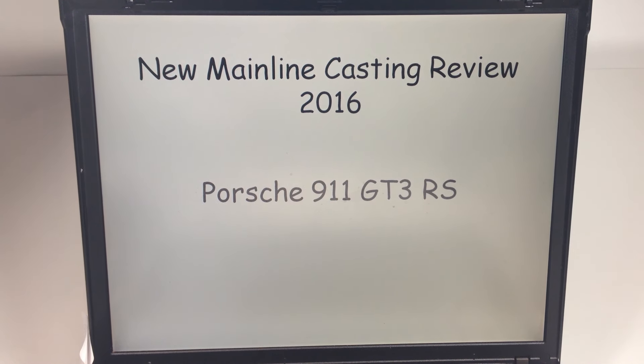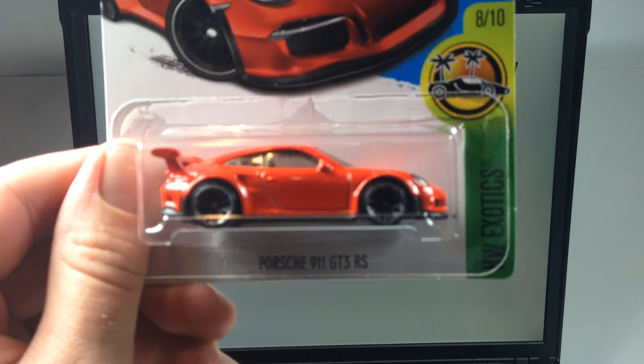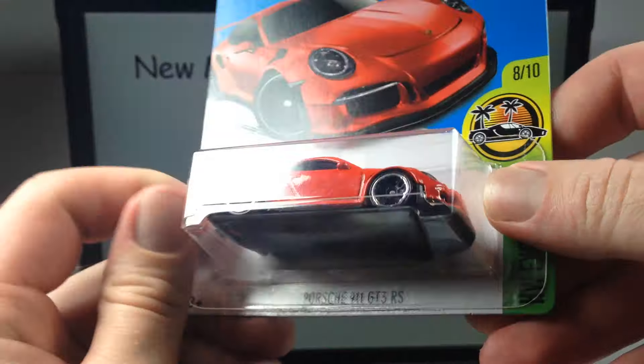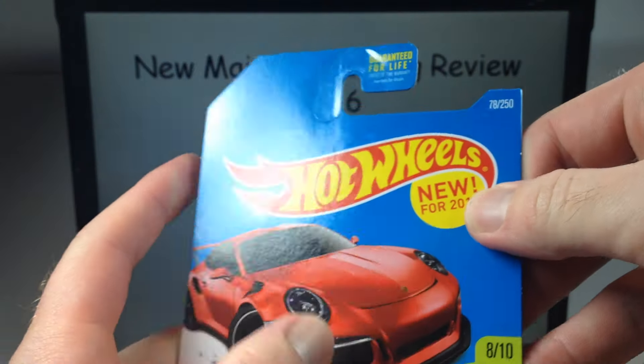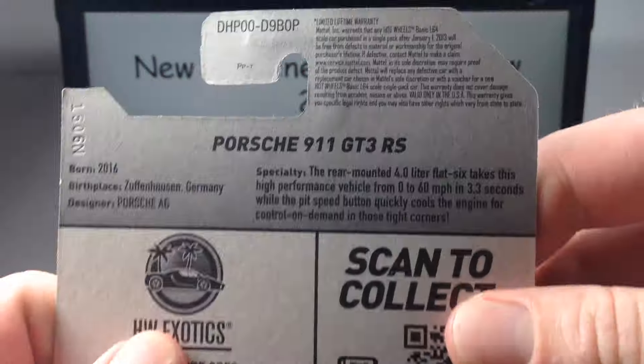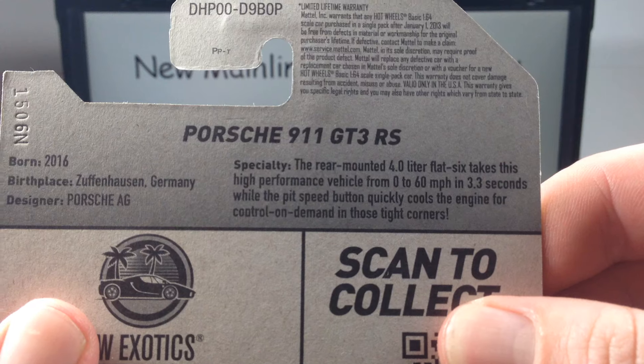Hello YouTubers, it's Champion DJK coming at you yet again with another new mainline casting review for 2016 Hot Wheels. This time we got the Porsche 911 GT3 RS — it is 8 of 10 in the Hot Wheels Exotics series, number 78 overall, first seen in P cases.